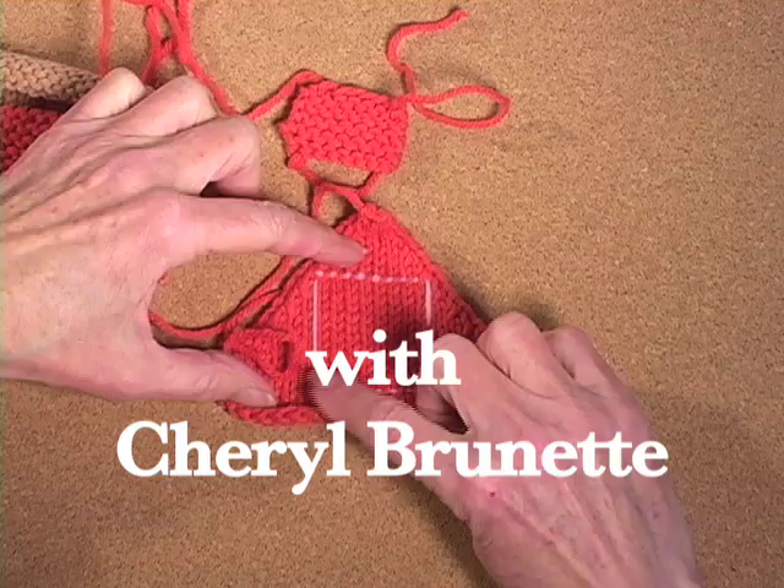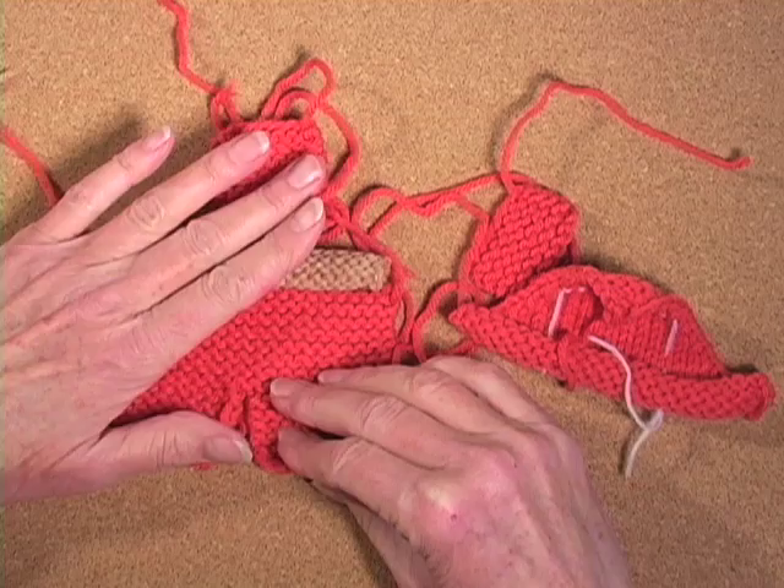Hi, I'm Cheryl Brunette, and today I'm going to answer a question from a viewer: does garter stitch take more yarn than stockinette? And the answer is a qualified yes.